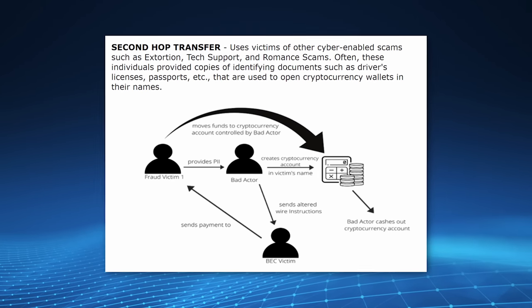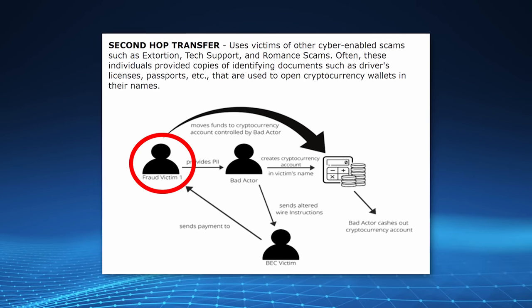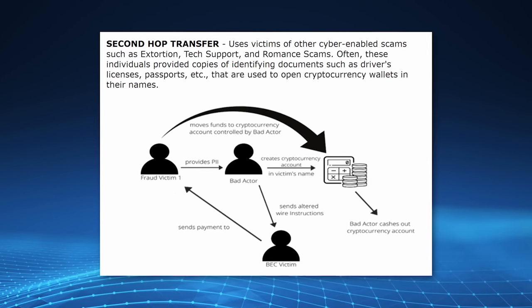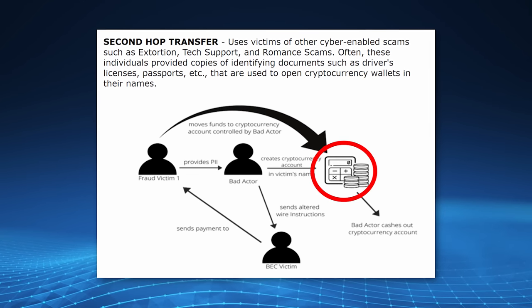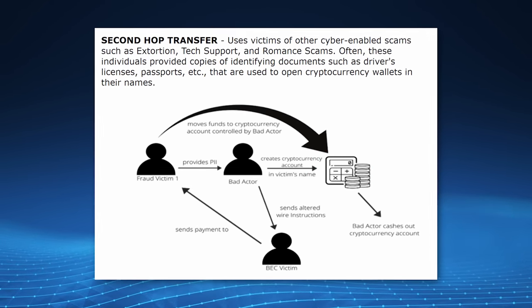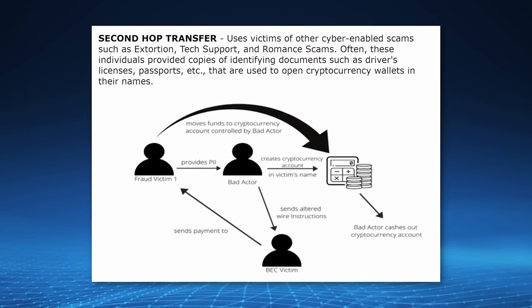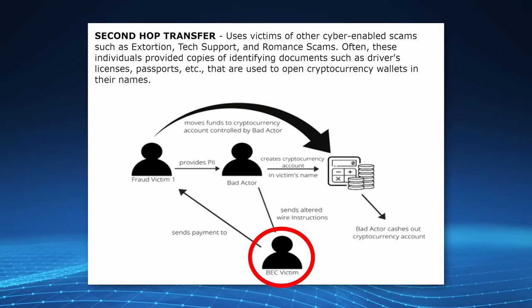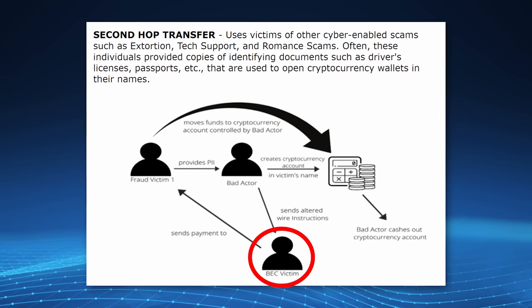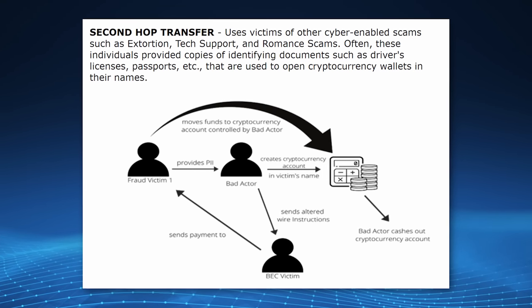In the second-hop transfer method, there's an extra step first: the scammer steals personal information from another victim, then uses that information to set up a bank account or crypto account in that first victim's name — without their knowledge. The scammer controls it, adding another layer between themselves and the victims. Then they have the second victim send the payment into this newly created account, and can do whatever they want with it.